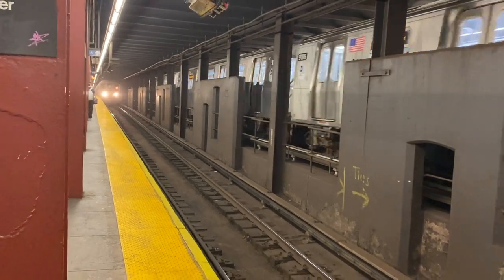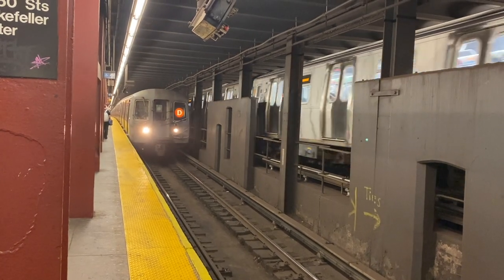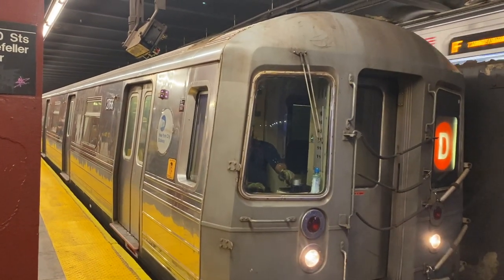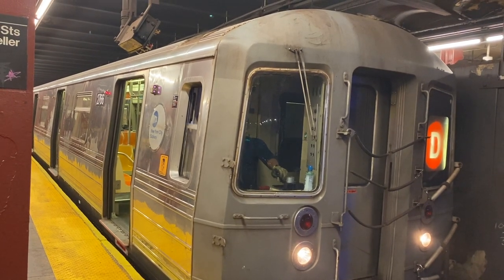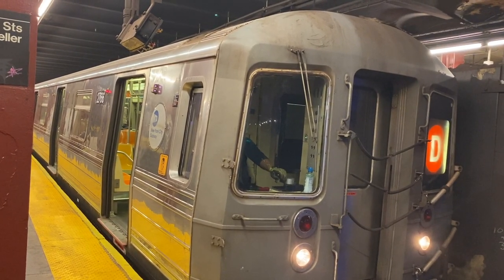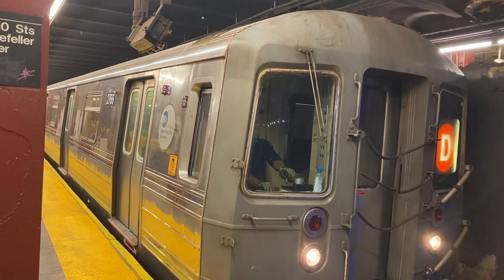In 1975, the fiscal crisis hit, cancelling most of the Program for Action plans. But the 63rd Street Tunnel continued construction, and planners hastily tried to find new ways to connect this tunnel to something now that the Queens Super Express project was shelved. In the end, they decided on connecting the local tracks of the IND Queens Boulevard line to this tunnel, mirroring the plans of the 76th Street Tunnel back in 1939. The 63rd Street Tunnel opened in 1989 after multiple delays, but this tunnel only operated as far as 21st Street–Queensbridge and was criticized for not having any useful connections.